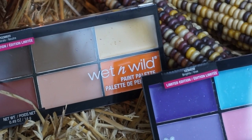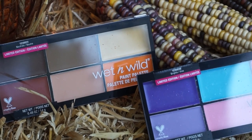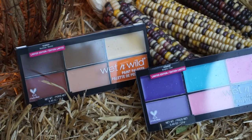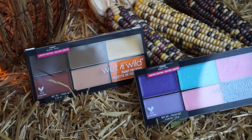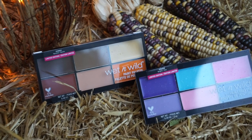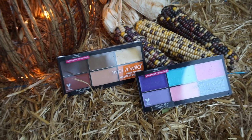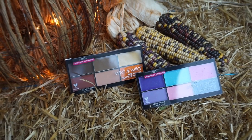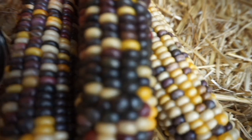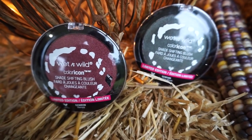Hey guys, welcome back to my channel! I'm so excited for this video today — Wet n Wild sponsored this video and I'm super excited to talk about some new products they have coming out this fall. They have these amazing paint palettes that come in four shades. I have these two here; they're amazing cream products that are very pigmented and easy to blend, and I do use both of these palettes in the video. I'm so excited about them — I'm gonna go buy the other two because I need them all.